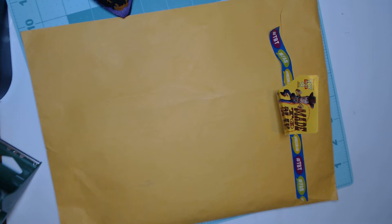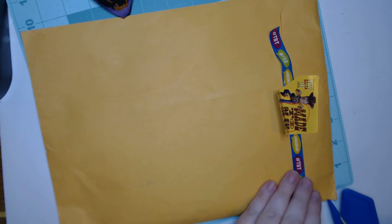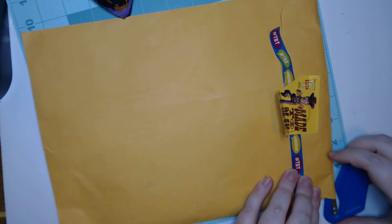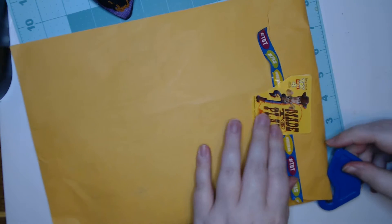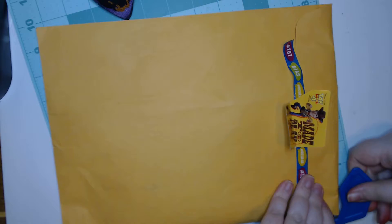Hey guys, welcome back to my craft room. Today I have some incoming swap mail. This is from Christina and I'm guessing this is her Toy Story mini pocket letter.